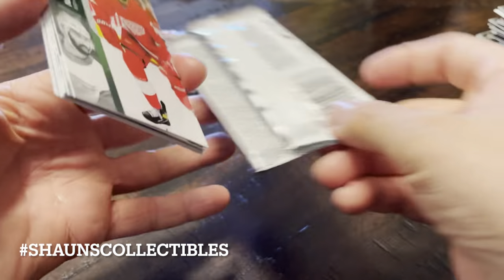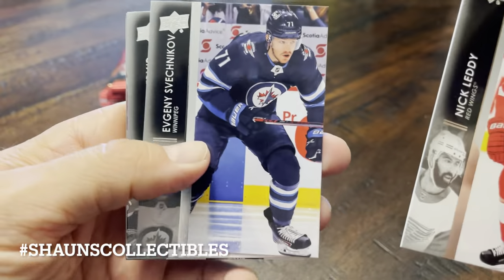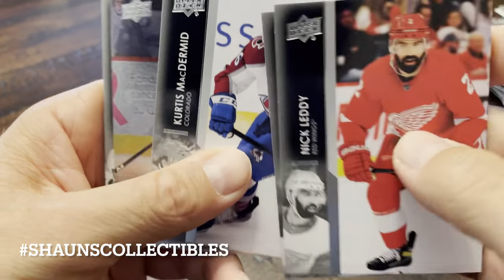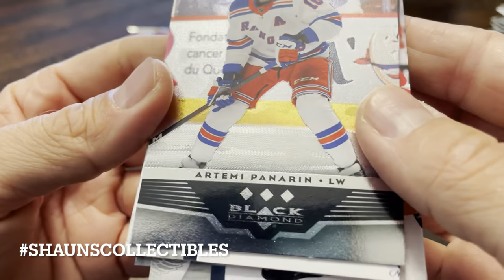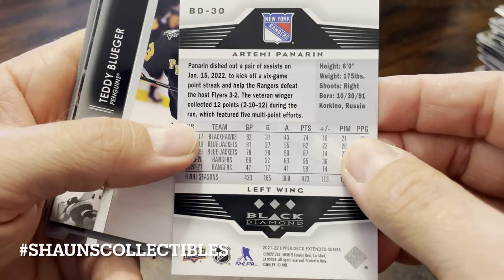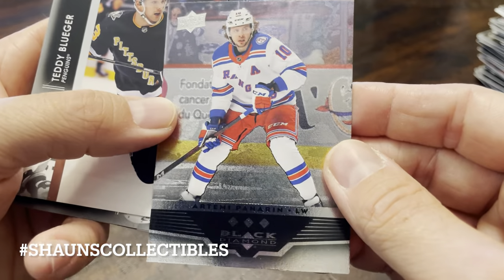Yaledi, Svechnikov, McDermid. A Triple Diamond — Artemi Panarin. Not bad. Black Diamond set — nice looking card.